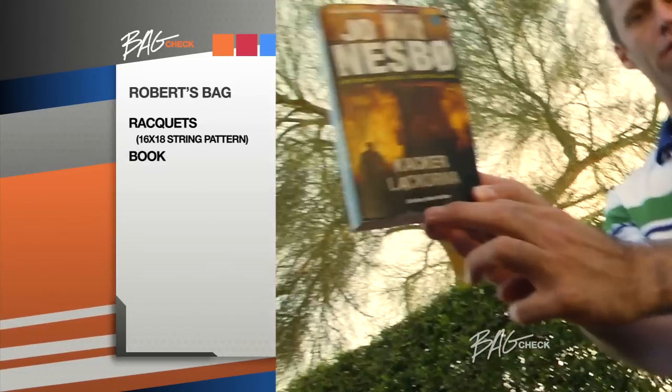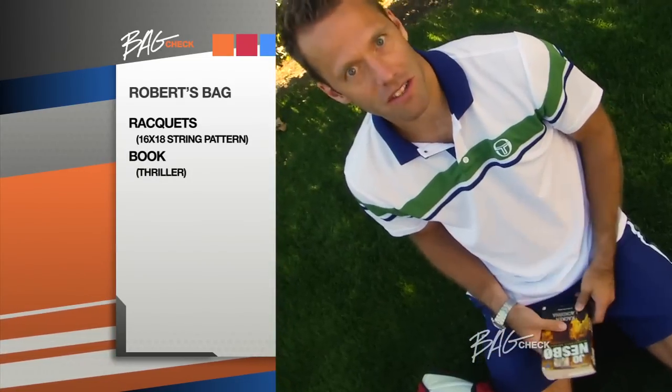Always travel with a book. Right now I'm reading a thriller — an alcoholic cop solving murders. I find it a good way to fall asleep.